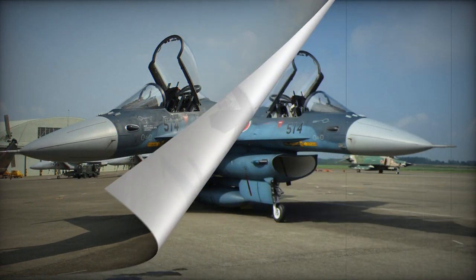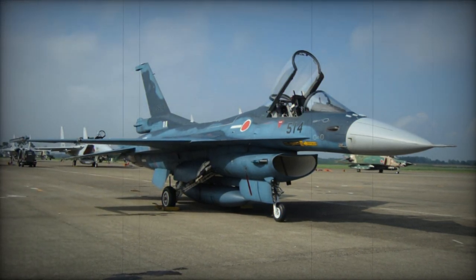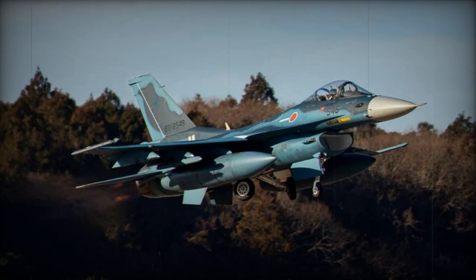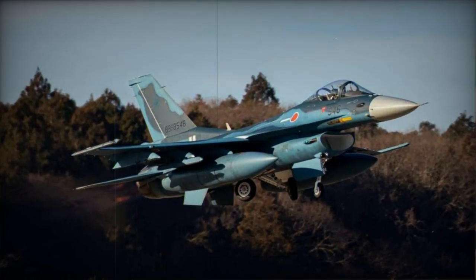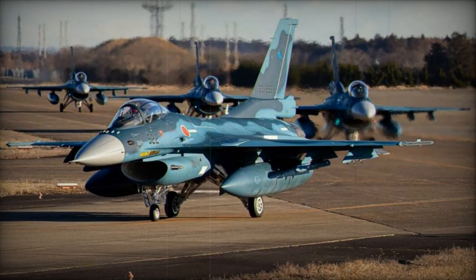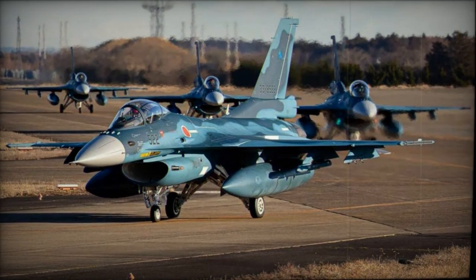The ongoing production plan outlines the manufacturing of 83 F-2A single-seaters and 47 F-2B two-seaters. While retaining full combat capabilities, these aircraft feature a reduced fuel capacity by 685 liters. The F-2Bs are slated for use in conversion and proficiency training, gradually replacing Mitsubishi T-2s.